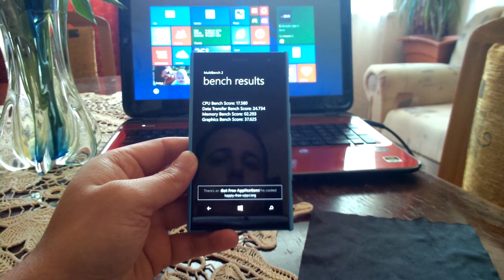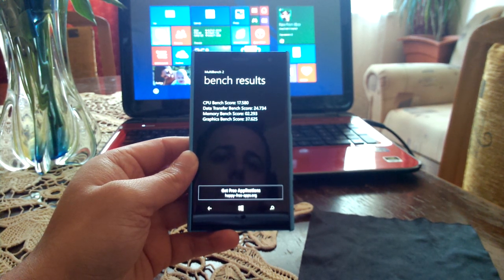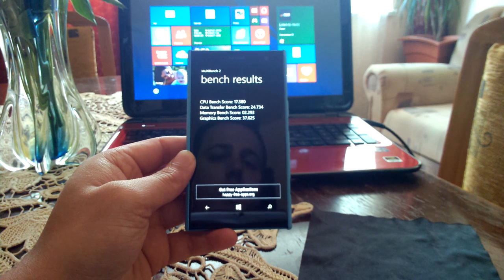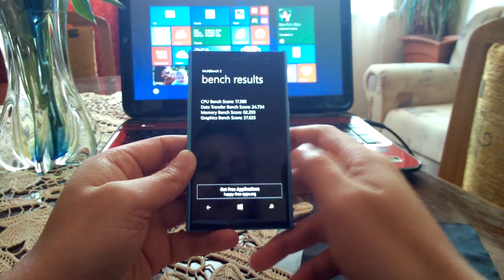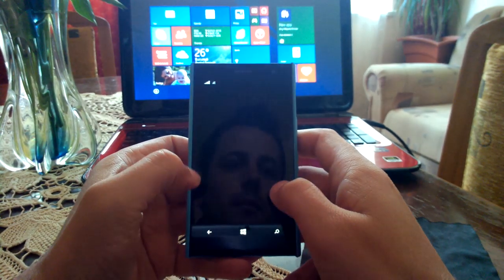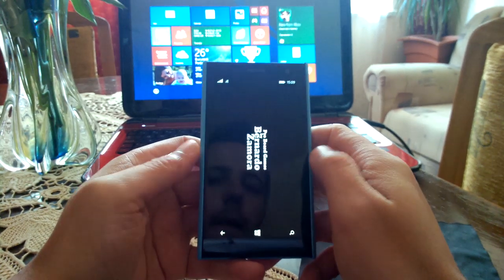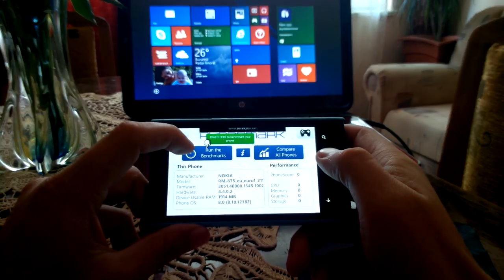As you can see, here are the results. For CPU we have a total of 17,580; data transfer 24,734; memory — I'm guessing it's 2,293; and graphics 37,625. So these are the results, and these are the only benchmarks that I found to be good at anything in the marketplace.